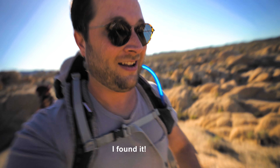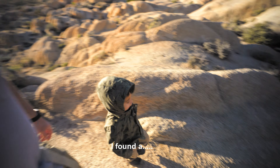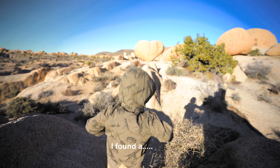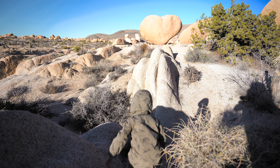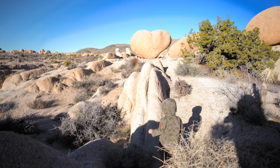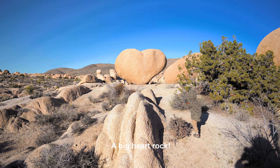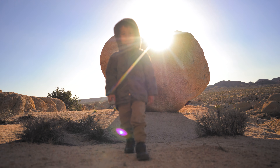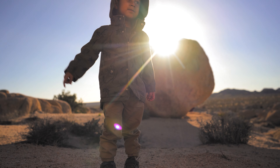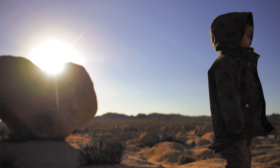I already see it, but I want him to be the one to find it. What'd you find? It's a heart rock! Did you find it? Go get it — it's a big one! You found a heart rock! You should go tell mama happy Valentine's Day.